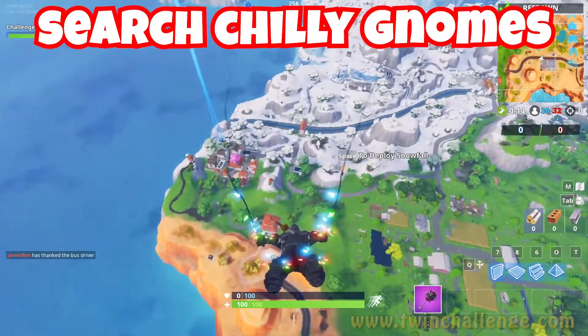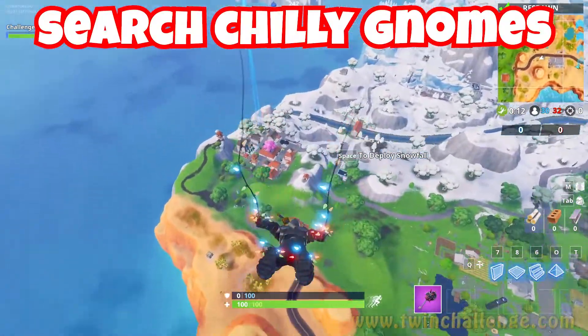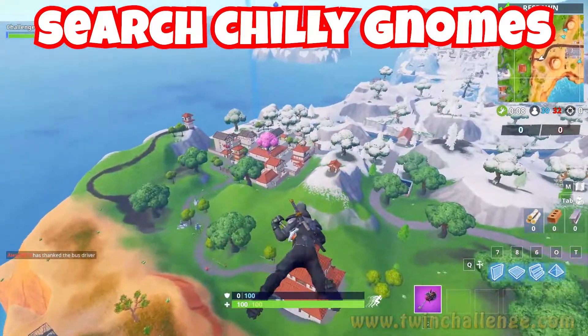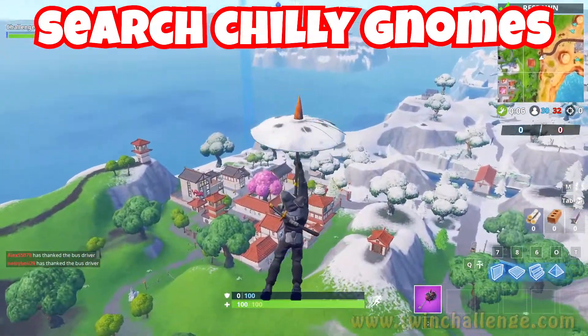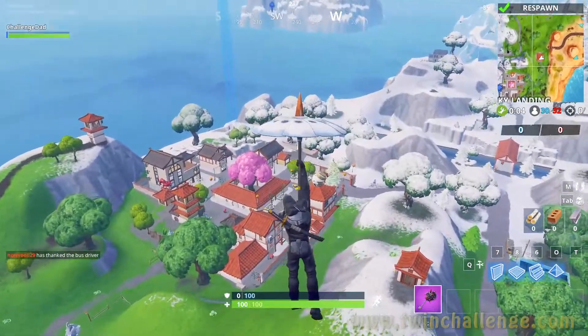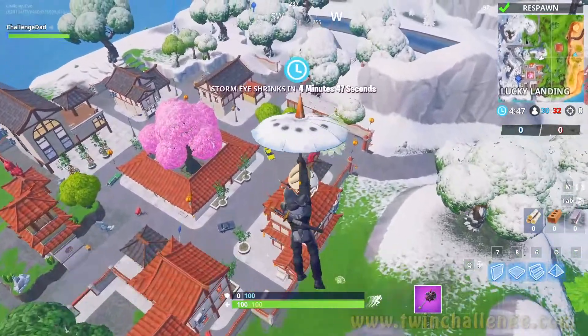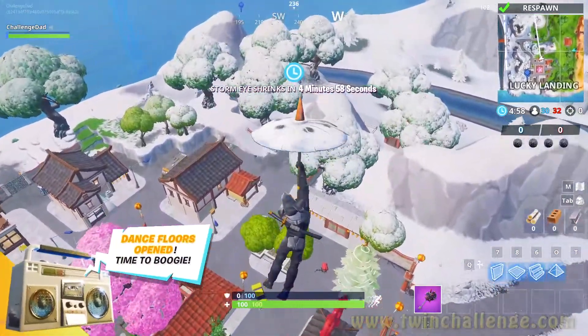Welcome to the channel guys, we know you could be anywhere, thanks for being here. If you are new here, watch a few videos and subscribe if you like them. If you are a returning subscriber or viewer, drop a like on the video. Let's see if we can get up to 500 likes, guys.